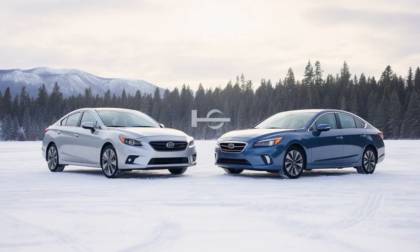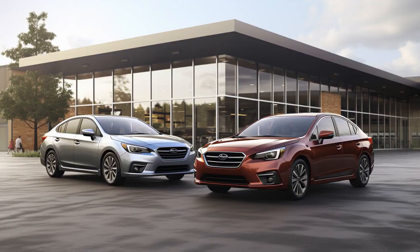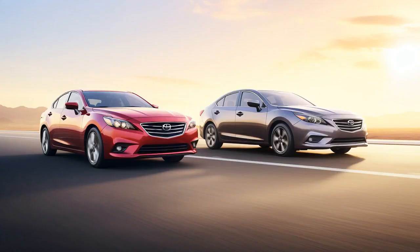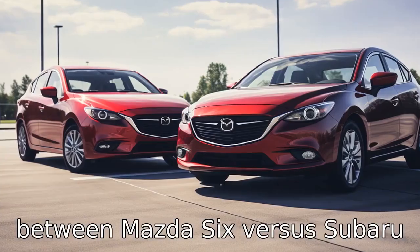Why did the Mazda 6 get a ticket at the car show? Because it couldn't stop showing off and the Subaru Legacy complained it was disturbing his legacy time. And now, let us look at 11 critical differences between the two. Let's compare the differences between Mazda 6 versus Subaru Legacy.